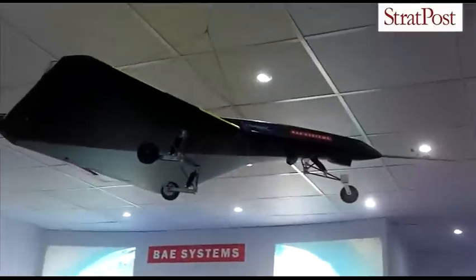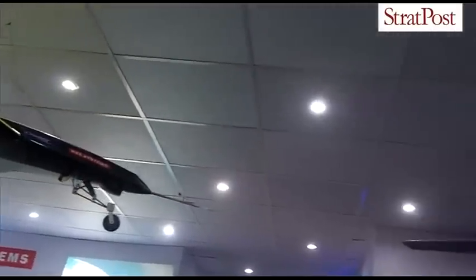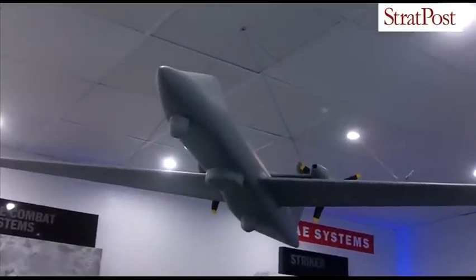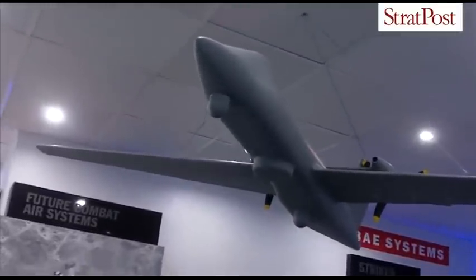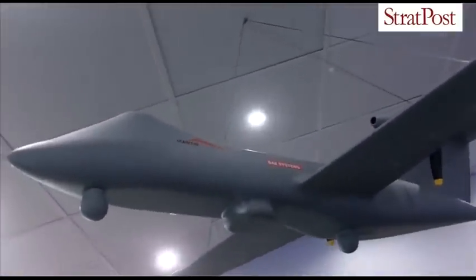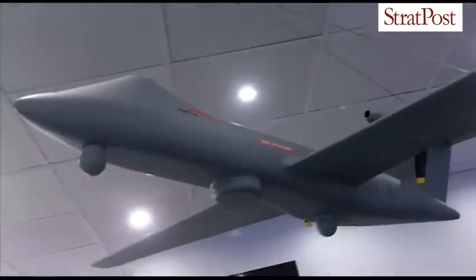This technology is also being pushed across into our future unmanned systems. We have Mantis here. Mantis is a production prototype of what we really need to make a UAV. This is also to develop what we need to be in a future medium altitude long endurance UAV.